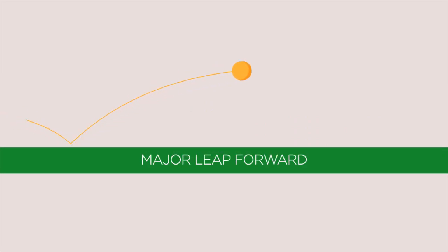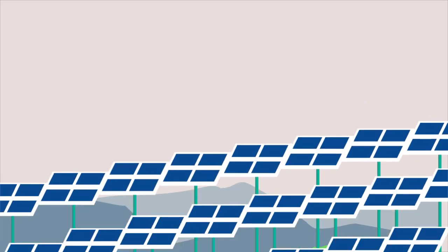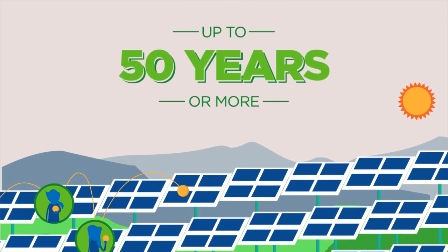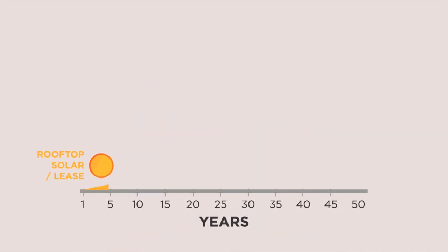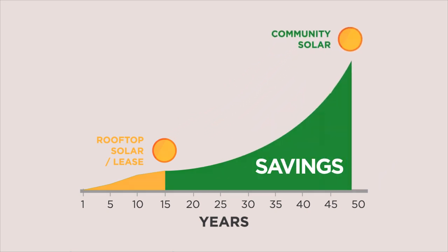It's a major leap forward because our community solar projects are efficient, utility-grade sources of energy that are built and maintained to last up to 50 years or more — twice as long as conventional rooftop solar. And since you own the solar panels, you're not stuck with lease payments that continue to go up year after year. Instead, with ownership, you get more savings for longer.